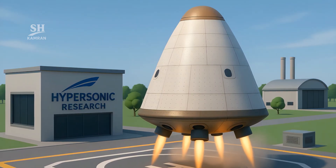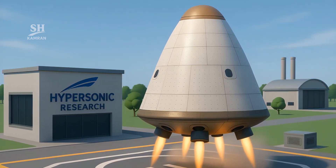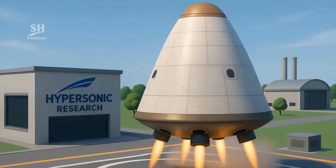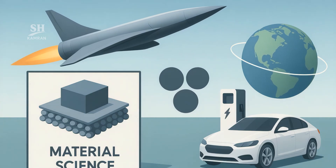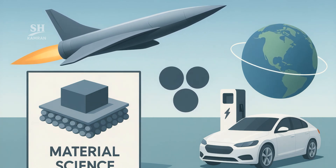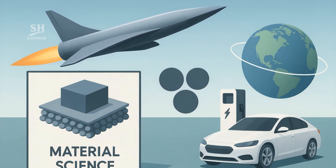Hypersonic research offers wide civilian gains too. Heatproof shells could return cargo from orbit cheaply. Scramjets might whisk passengers worldwide in just two hours. Lightweight materials can build safer, more efficient electric cars.